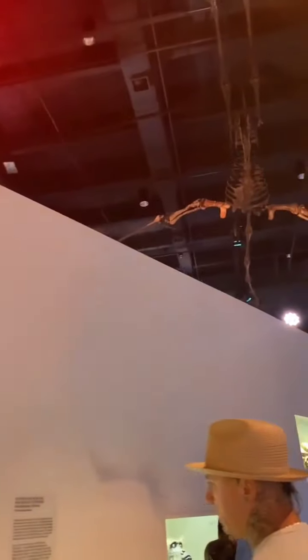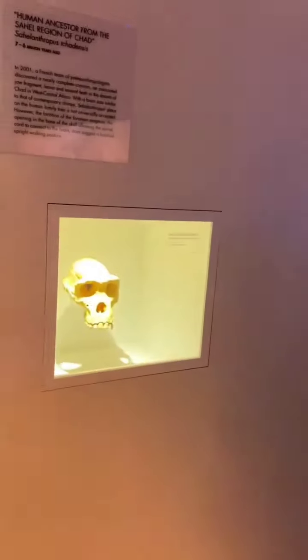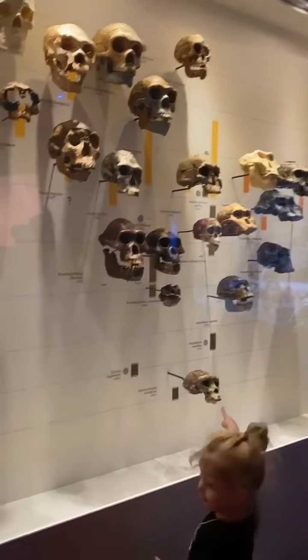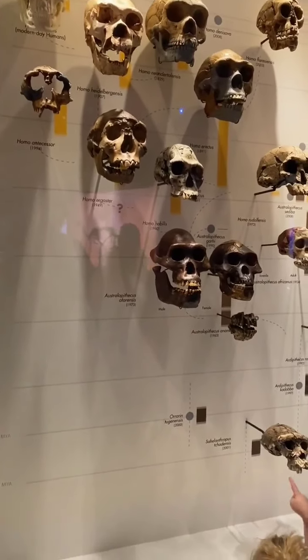What's that other dinosaur up there? It's a flying dinosaur. Look at his nose. Wow, look at his nose. Modern day, 1829 hair.